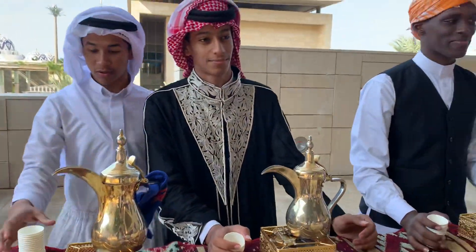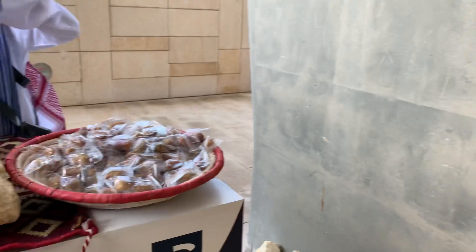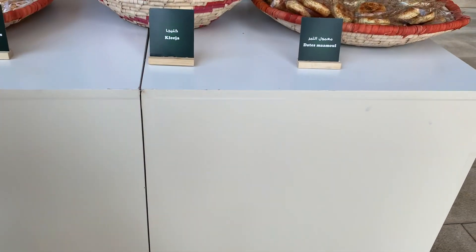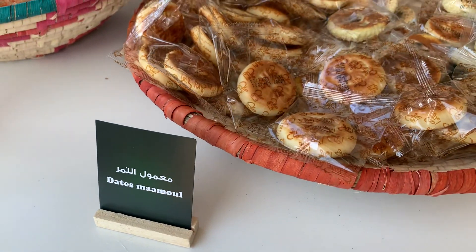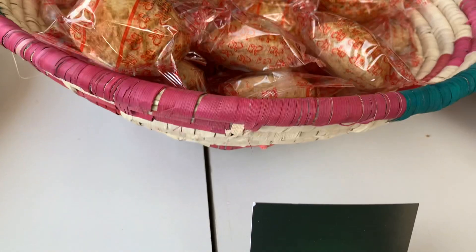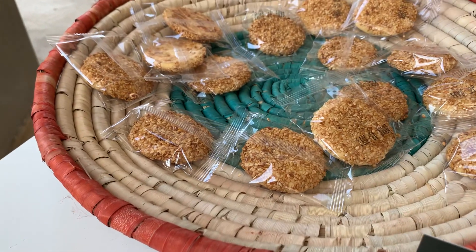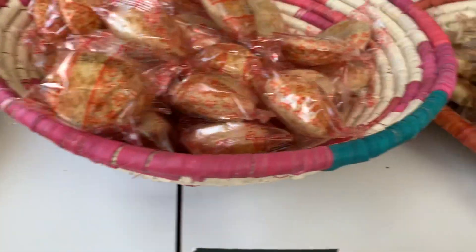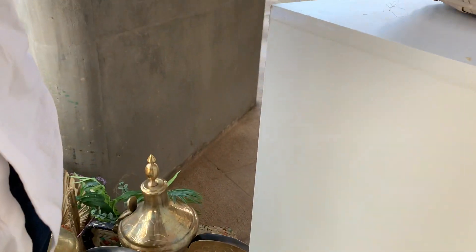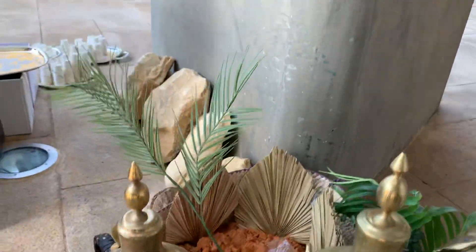Assalamu alaikum, how are you? What are these? Traditional sweets from Saudi Arabia — you should try them. This one is from Qasim and Hael, this one from Jeddah and Hijaz. This is from Modi's hometown. I think it's quite good.